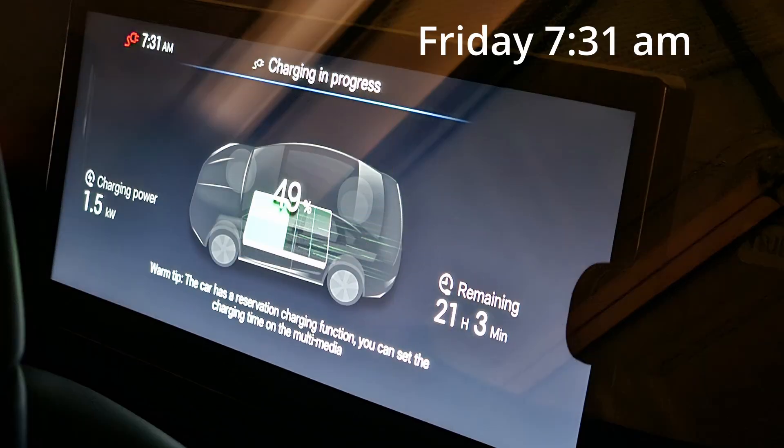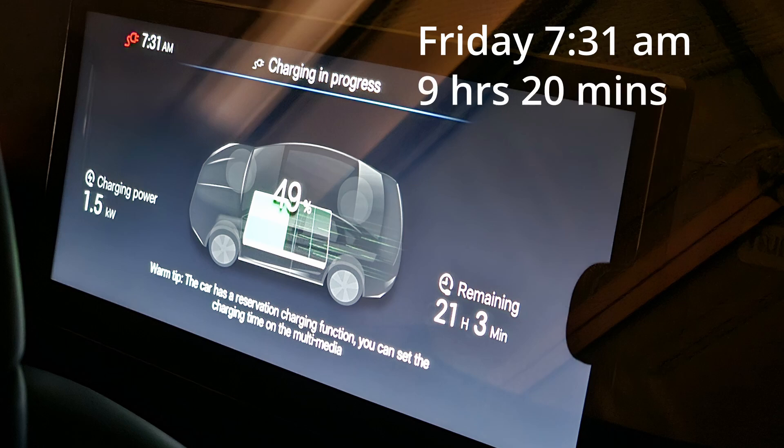It's the next morning, Friday 7.31am, and it has been charging for about 9 hours and 20 minutes. It has charged up from 27% to 49% — that's about 22% overnight. I'm going to let it charge for a few more hours before I head to the shops.